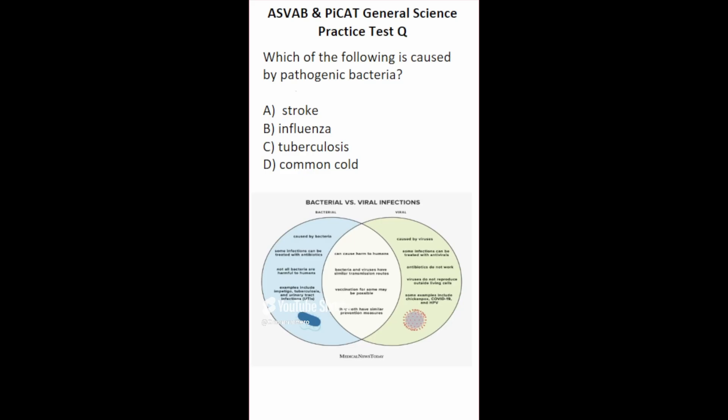This general science practice test question says: which of the following is caused by pathogenic bacteria? When we feel sick, it's usually caused by either a bacterial or viral infection. Stroke is a physiological reaction to blood flow being interrupted to the brain. Influenza is a viral infection, not a bacterial one. The common cold, likewise, is a virus. Tuberculosis is a sickness caused by a bacterial infection. So this one is going to be C.